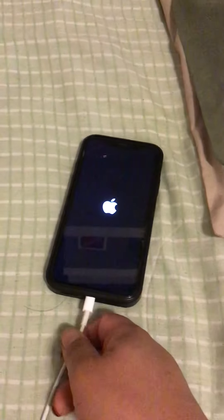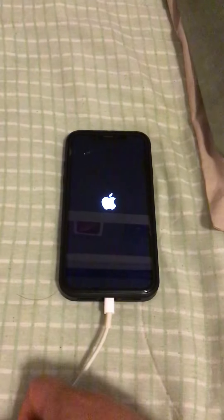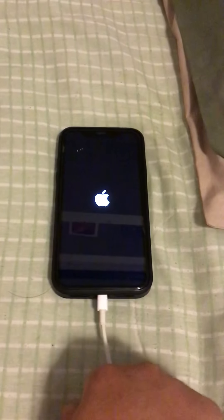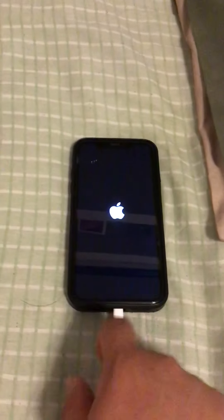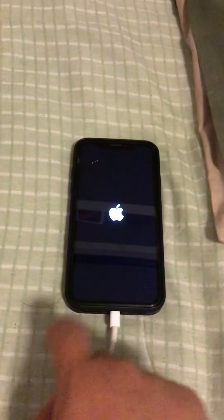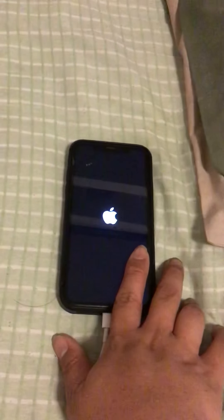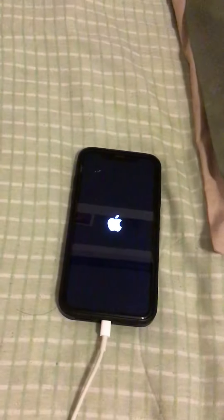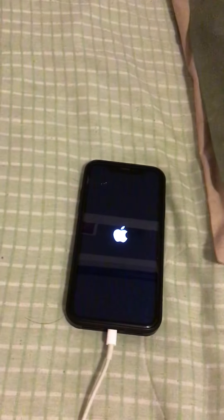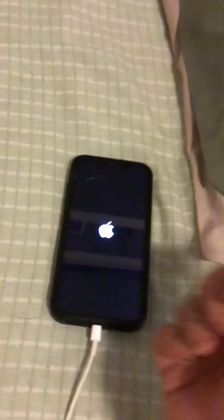I've had this phone since 2018 and never had problems with the iPhone XR until now. I updated to the iOS 13 public beta — no problem. iOS 14 public beta — no problem. But iOS 14.5 public beta is causing this. I should have waited for beta two or three; I was just excited for the Watch unlocking feature.